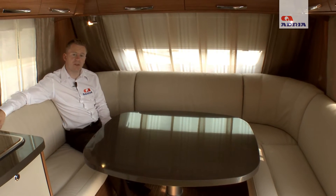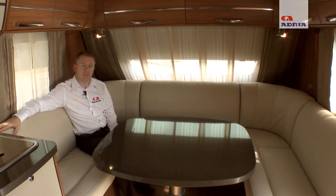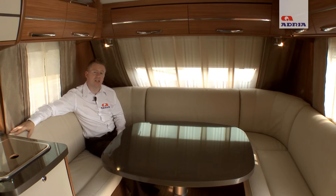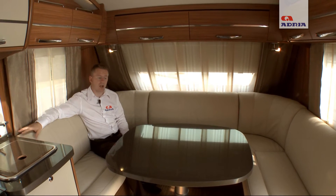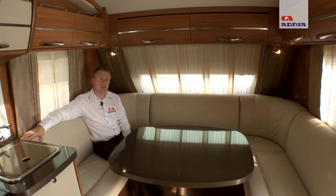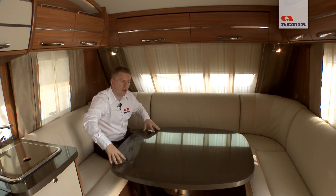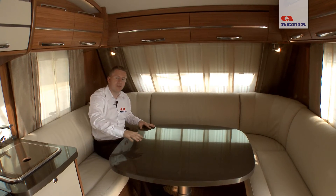At the front of the caravan there is a large U-shaped lounge which is ideal for sitting the whole family around during the day. As displayed in this model, there is the option of luxurious leather upholstery. If the extra beds are required, this area can easily be made into a large double bed by pushing the telescopic table down and dropping the cushions into the middle to fill the gaps.